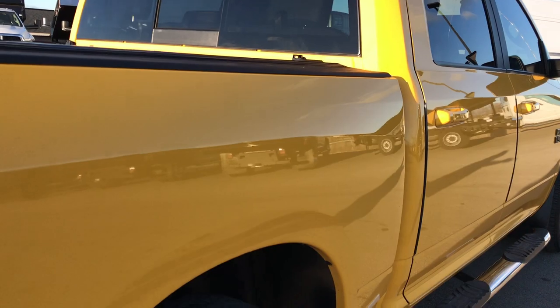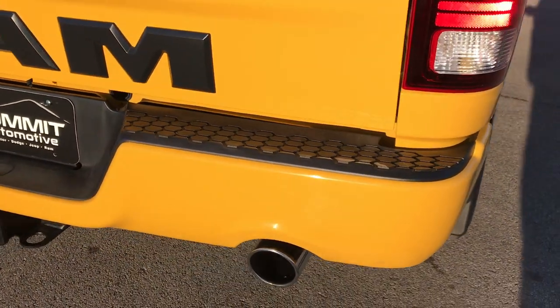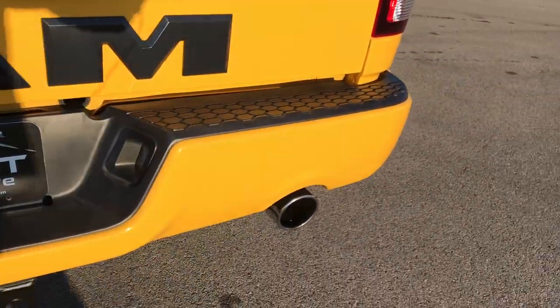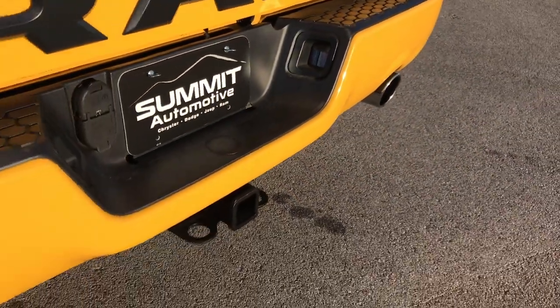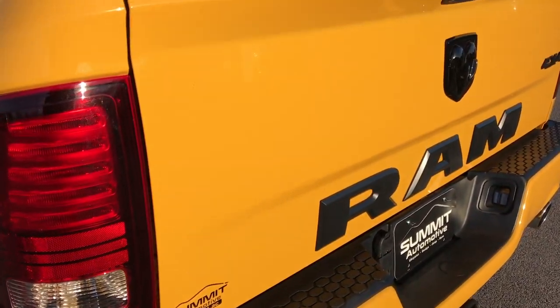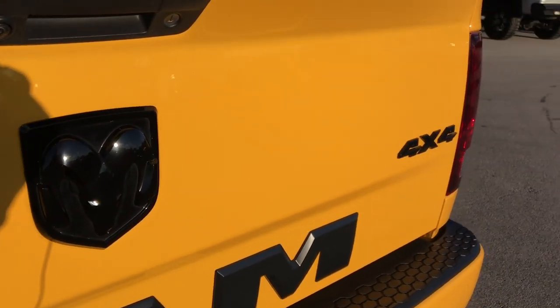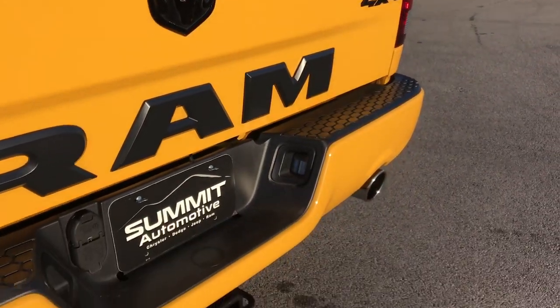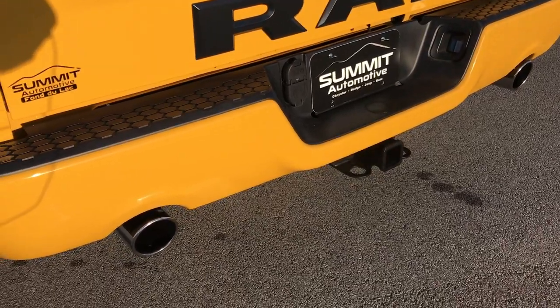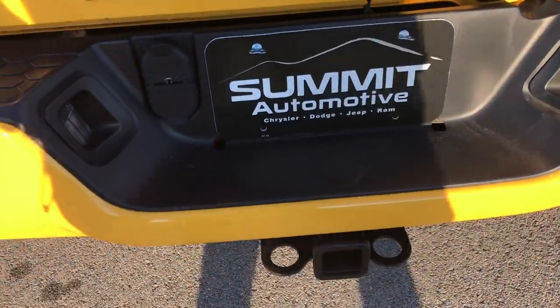We sell these trucks all over the country, so we want to make sure — especially on a rare truck like this — that we give you the most accurate representation of the vehicle as possible, so that when you get here there are absolutely no surprises. The tailgate is in excellent shape; you get the blacked-out Ram logo and the blacked-out 4x4 symbol. With the Stinger package you get dual exhaust with the Hemi, and it has the 4-pin and 7-pin wiring and the receiver hitch.